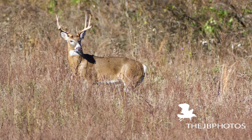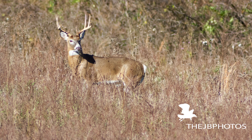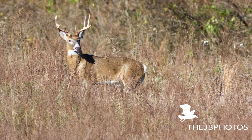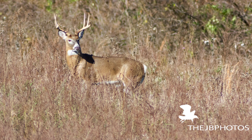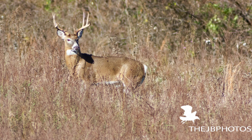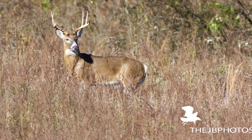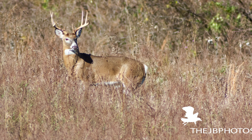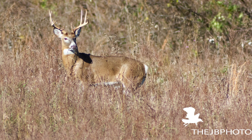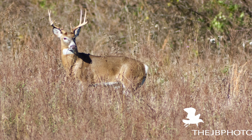This is my first time to ever photograph a buck — I've photographed does before, but never a buck. This has been one of my dream images. I used my 500mm manual lens and just inched closer and closer. It would look at me, then look away, and the moment it looked in another direction I just inched closer and snapped away. It was a beautiful morning, around 8 or 9 o'clock, and I captured the beautiful lighting on this deer. Really good times.